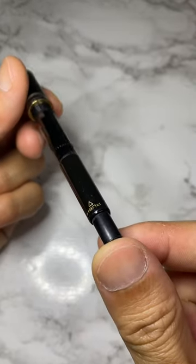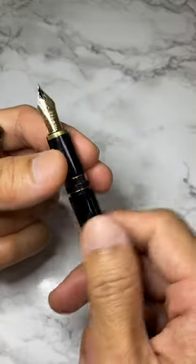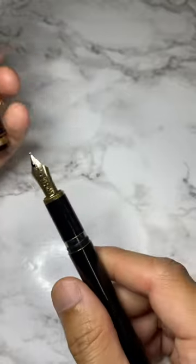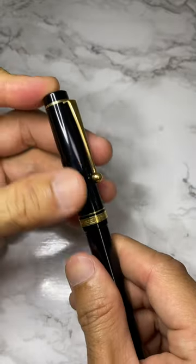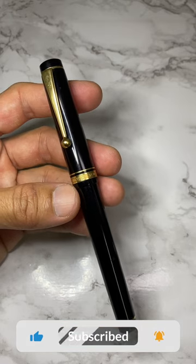Please let me know your comments, subscribe to my channel for more videos like this, like and share. Please help us out to identify this mysterious pen. Thank you all, God bless and goodbye!